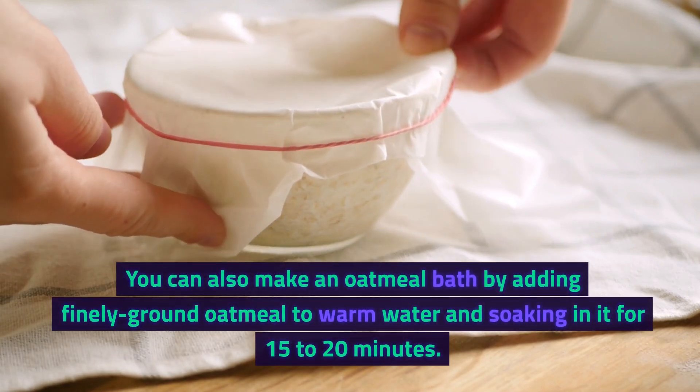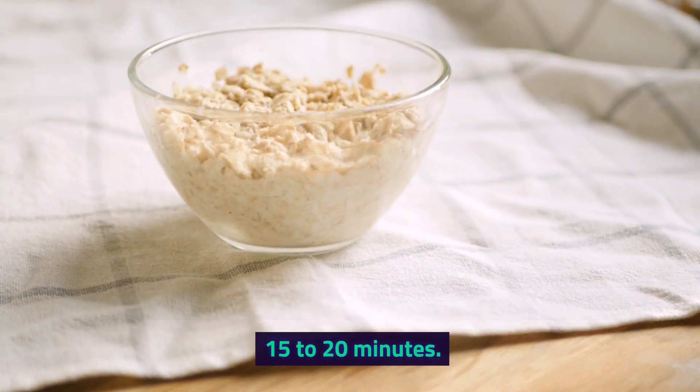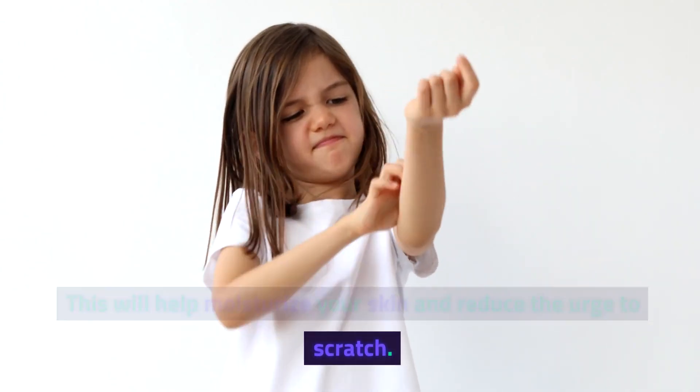You can also make an oatmeal bath by adding finely ground oatmeal to warm water and soaking in it for 15-20 minutes. This will help moisturize your skin and reduce the urge to scratch.